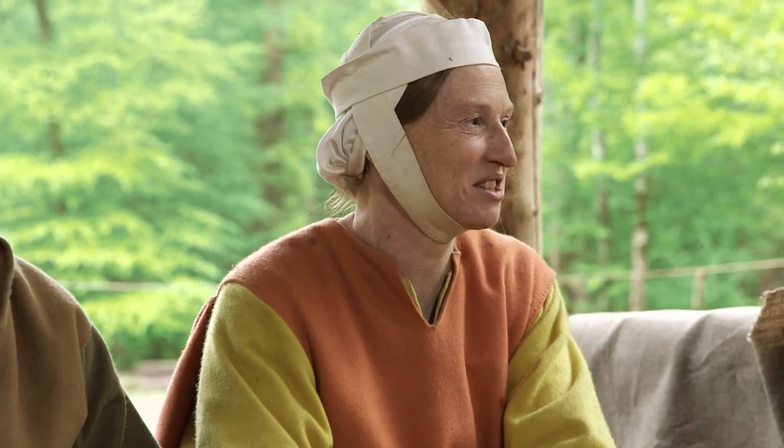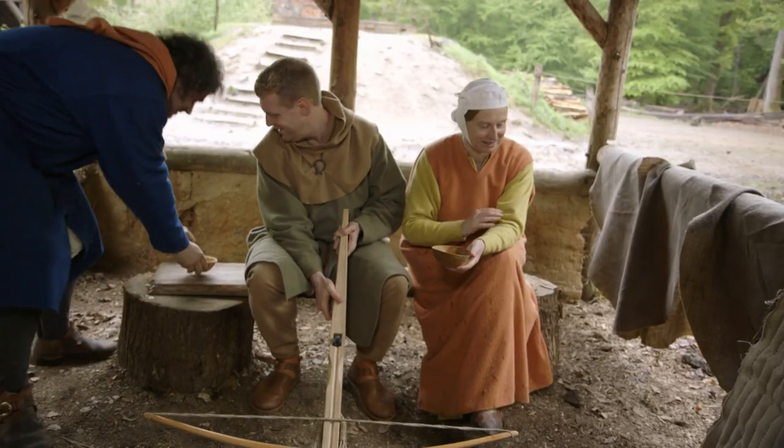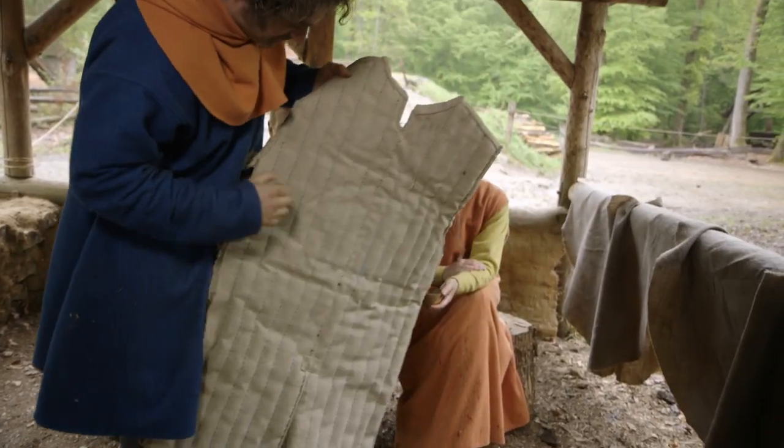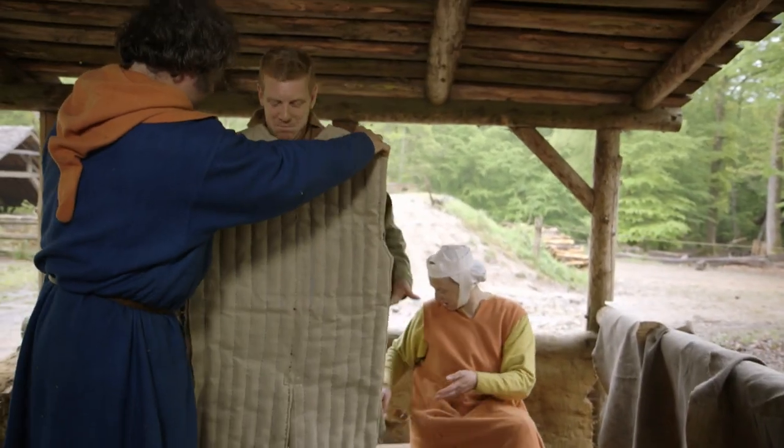So Ruth, how is Tom's gambeson coming along? Well, he's not finished — there's the front panel, shaped and mostly bound. It's a pretty rigid beast. It's quite heavy.